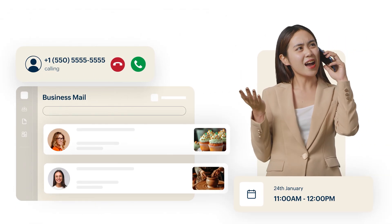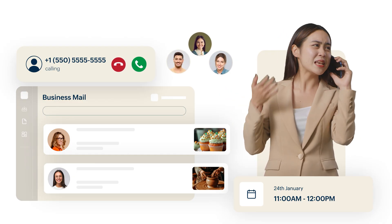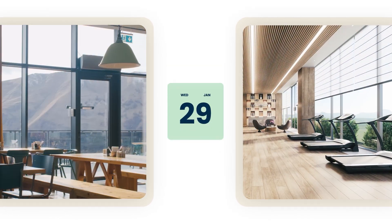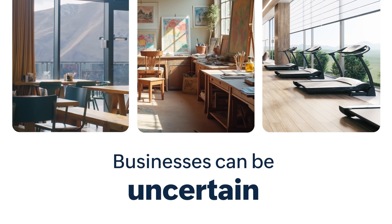Casey couldn't control the inflow of inquiries or predict the number of clients looking out for the same slot on any given day. Casey's neighboring businesses, Rob's Diner and Matt's Fitness Studio, share the same destiny. You can see how uncertain businesses can be.